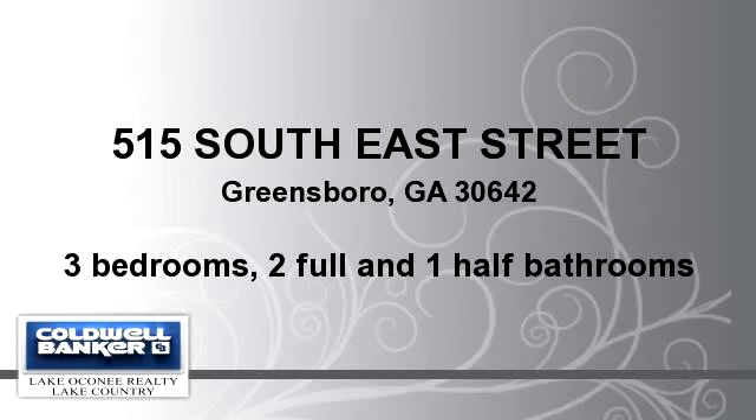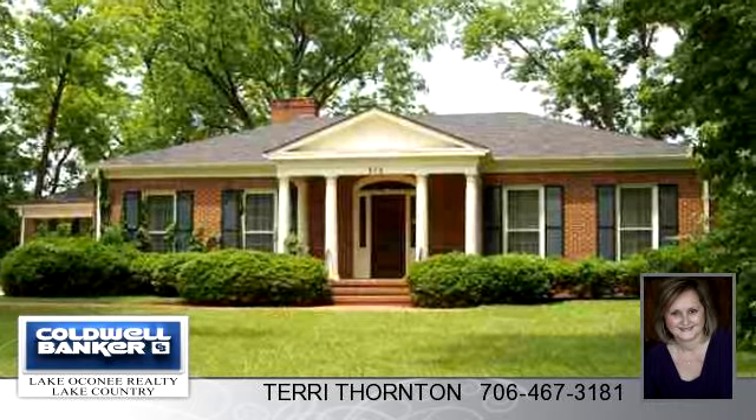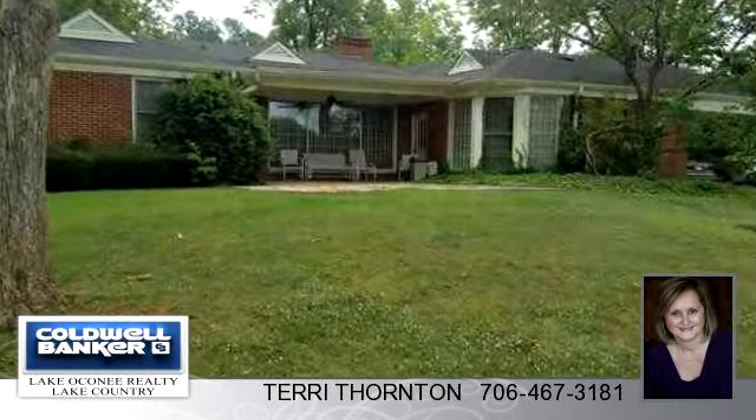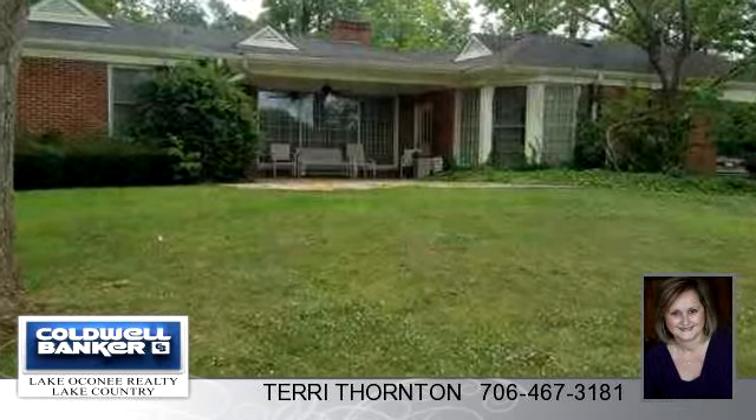Enjoy the presentation tour. There are three bedrooms and two bathrooms and one half-bathroom in this spacious 2,801 square foot listing.